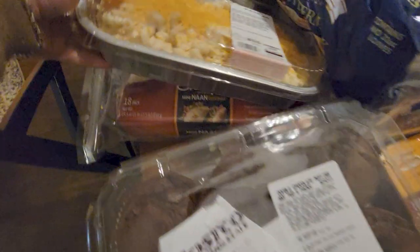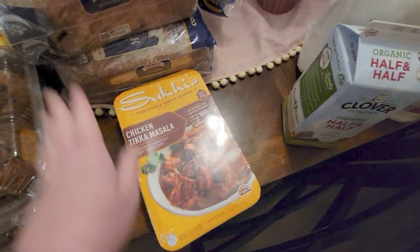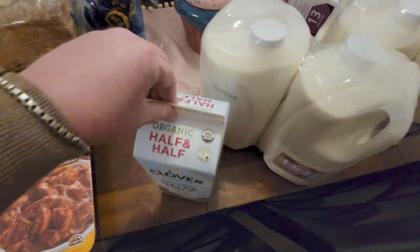It's so good with Indian paratha or even that naan bread I just showed you — so many ways to eat it. You can even have it by itself.